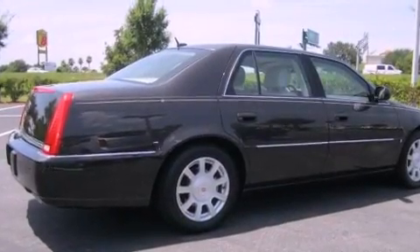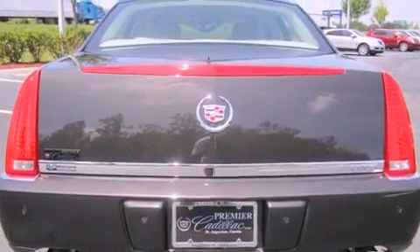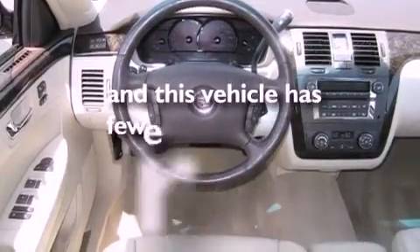Its top features include dual power seats, a heated driver's side view mirror, a remote start feature, XM satellite radio, an air suspension, an illuminated driver's side vanity mirror, traction control and stability control systems, performance tires, and this vehicle has less than 33,000 miles.